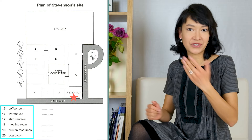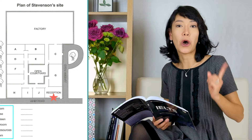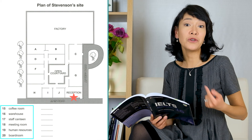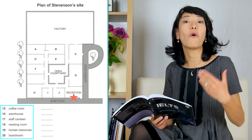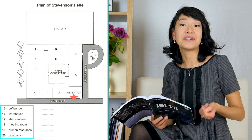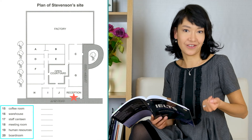All IELTS listening questions come in order. If we look at the map, you'll hear about the coffee room, then the warehouse, staff canteen, and so on. When you are preparing, study the map and try to memorize the objects on it — there's no need to spend too much time on the questions because you know in which order they come. Remember that you start at the entrance; in our case, the reception.